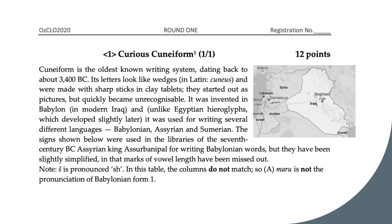Its letters look like wedges and were made with sharp sticks on clay tablets. They started out as pictures but quickly became unrecognizable. It was invented in modern Iraq and was used for writing several different languages. The signs shown below are used in the libraries of a 7th century BC Assyrian king, but they have been slightly simplified in that marks of valence have been left out. Pause here if you'd like to try it yourself.